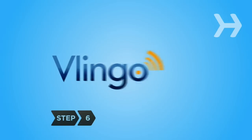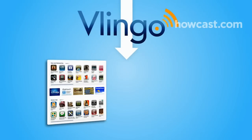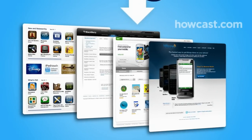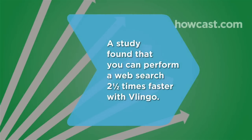Step 5. Vlingo is available for BlackBerry, iPhone, Nokia, and Windows mobile phones. Download this revolutionary new application at the iPhone App Store, BlackBerry App World, Nokia OV Store, or Vlingo.com and get started today. Did you know? A study found that you can complete tasks on your mobile more than two times faster with Vlingo than by typing.